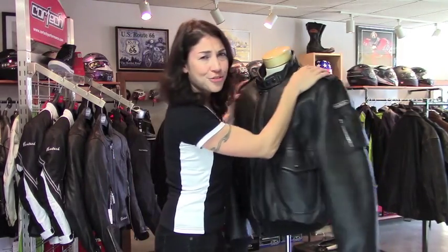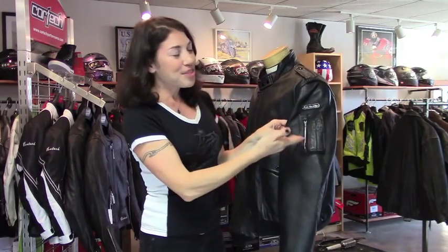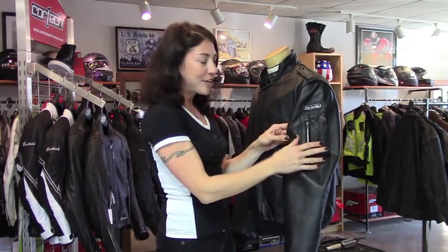You also have a pretty interesting pocket over here on this sleeve. I don't know what they used to keep in here — I'm guessing cigarettes, money, extra mood rings for your girlfriend. You have some options.